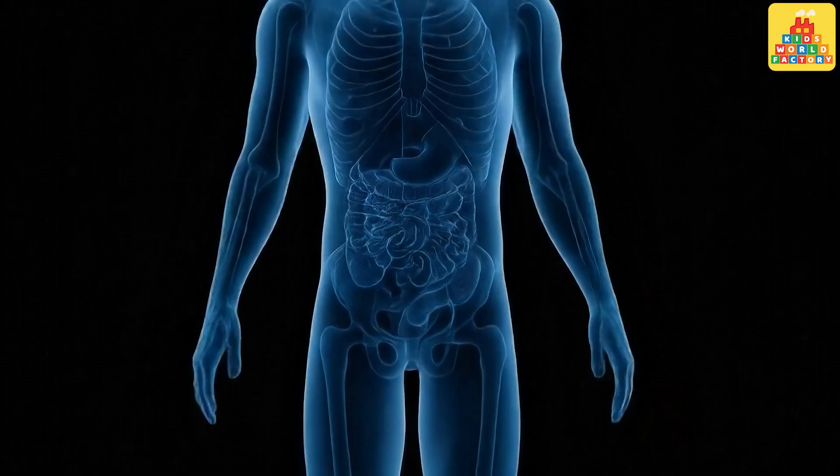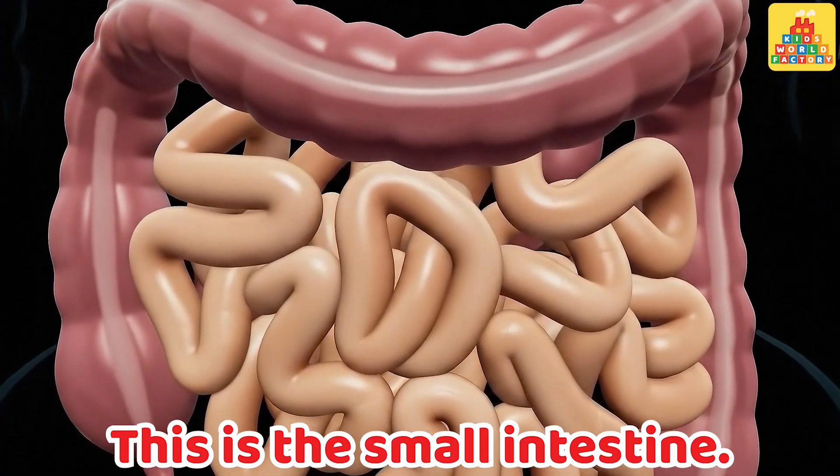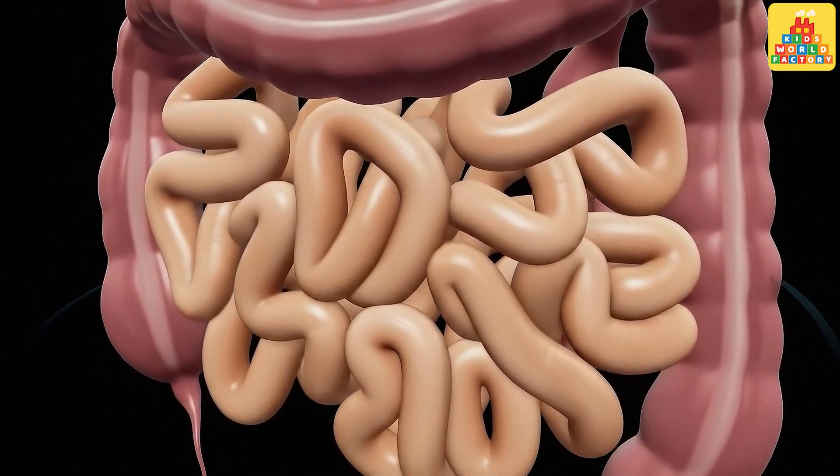Small intestine. This is the small intestine. It absorbs nutrients from the food we eat.